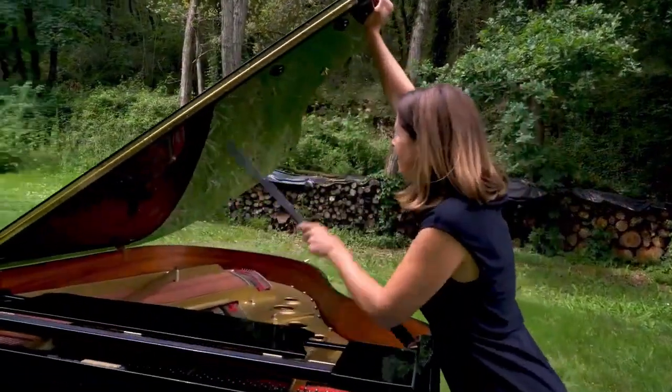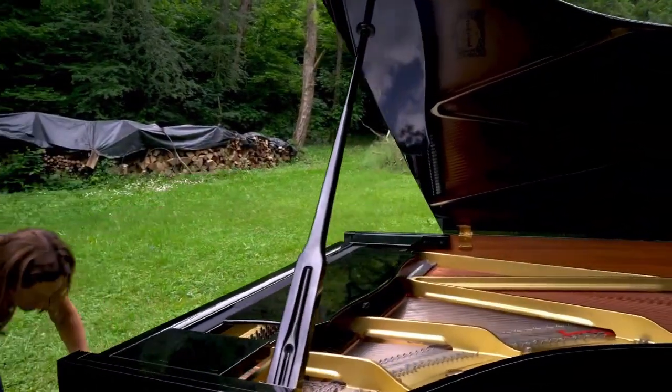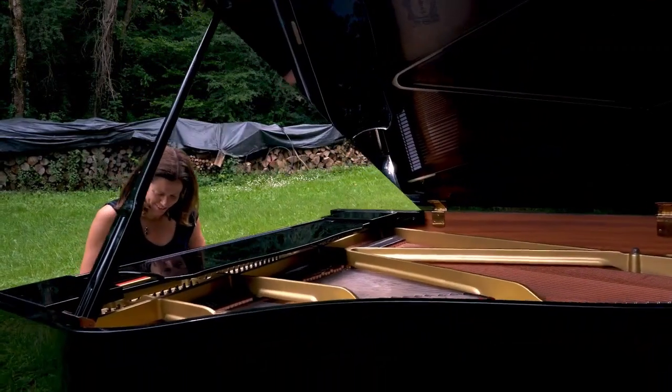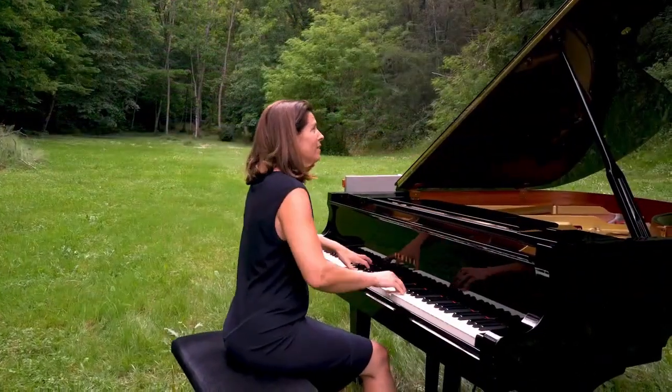The PianoLift is a valuable tool for anyone who needs to move a piano, whether they are a professional piano mover or a private individual. It is especially useful for moving pianos in difficult-to-access locations such as apartments, concert halls, and churches.